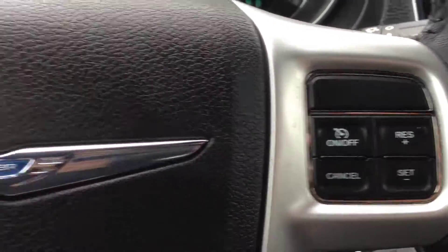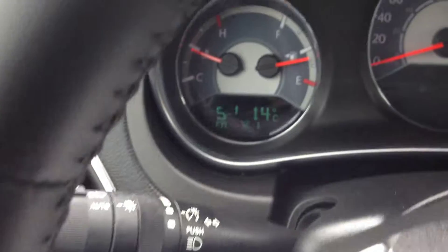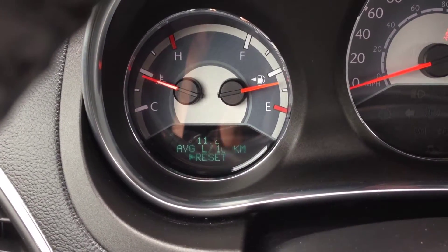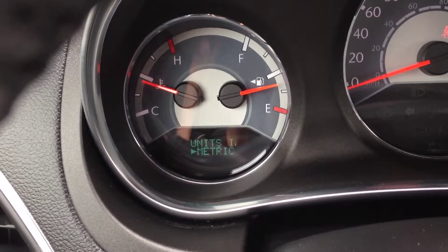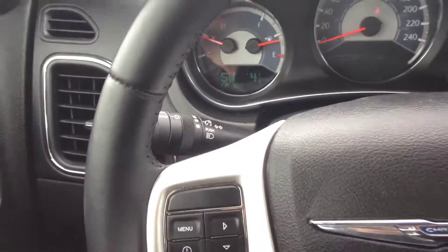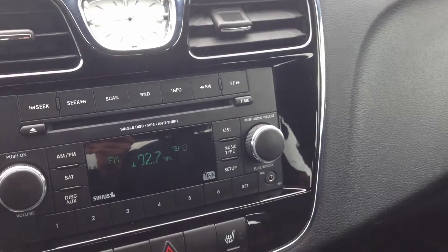On the inside we have cruise control on the steering wheel. We also have vehicle information controls where you can see things like direction, heading, temperature, fuel consumption, tire pressure, timer settings, and more. Volume controls are located on the back of the steering wheel on both the left and right-hand sides.